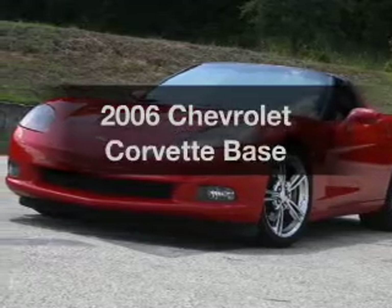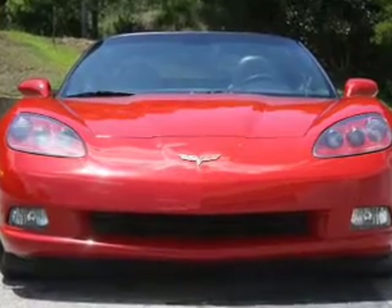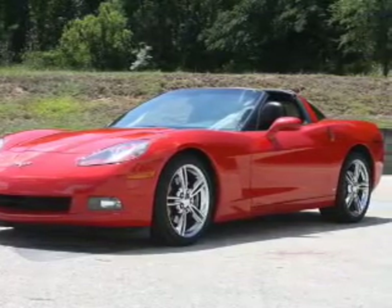Presenting the 2006 Chevrolet Corvette. If you're looking for an automobile with great attributes, look no further. With a powerful 8-cylinder engine connected to a manual transmission that will keep you in touch with your vehicle, premium wheels give a more luxurious look.